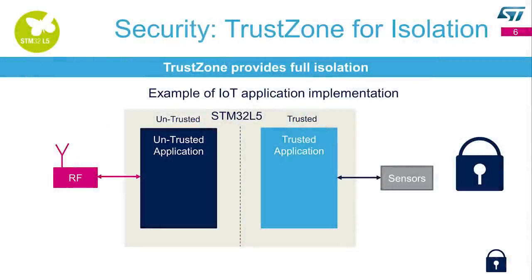Here is an example of an IoT application. You can have on one hand the trusted application with your sensor application, and the RF stack can be treated as untrusted. So you have full isolation between the two worlds.